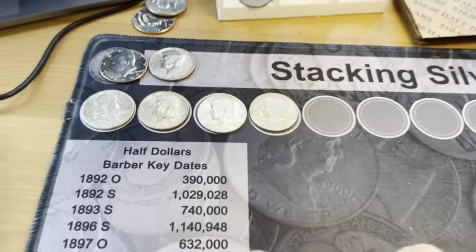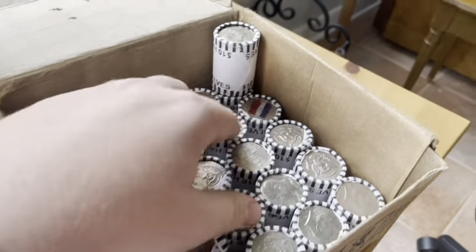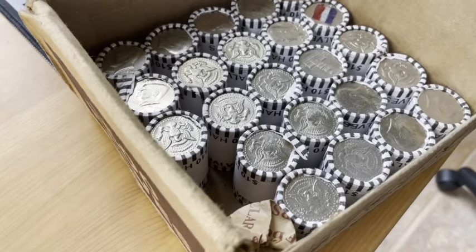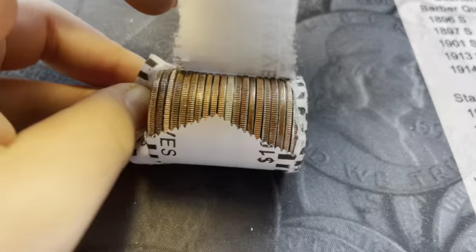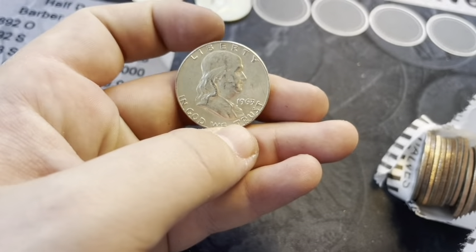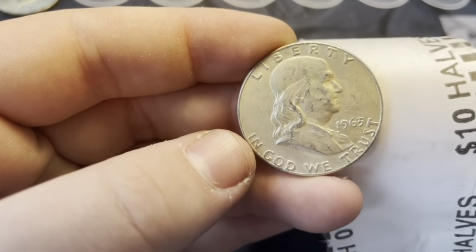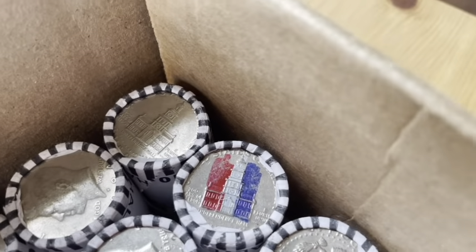I'll take four silvers and a Benji — I'll take just a Benji any day. Let's hope there's more. Maybe the red, white, and blue bicentennial ender is giving us some good luck. We've made our way down to the bottom half of the box, on roll 27, and we got what seems to be another 90%er. And it's another Benji — another 1963 Denver. Two Benjis in one box and both are in pretty good shape. That's very fun. Maybe the red, white, and blue is bringing us some luck.